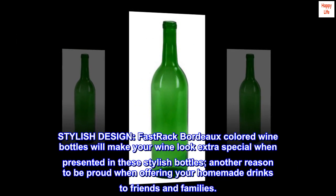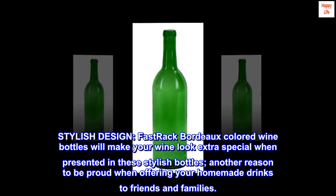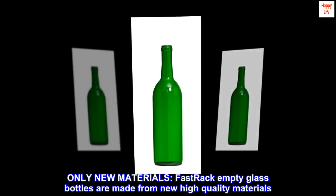Stylish design: these fast track Bordeaux colored wine bottles will make your wine look extra special when presented in these stylish bottles — another reason to be proud when offering your homemade drinks to friends and family.